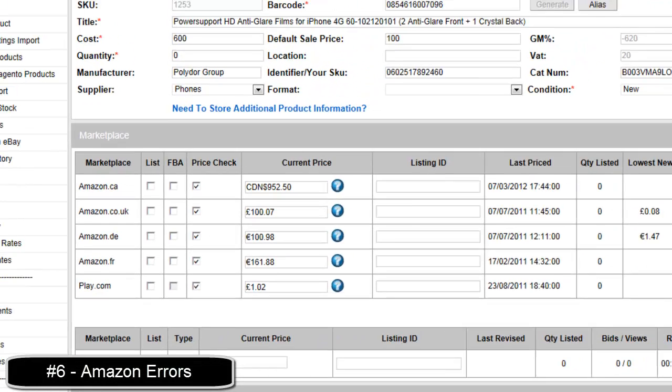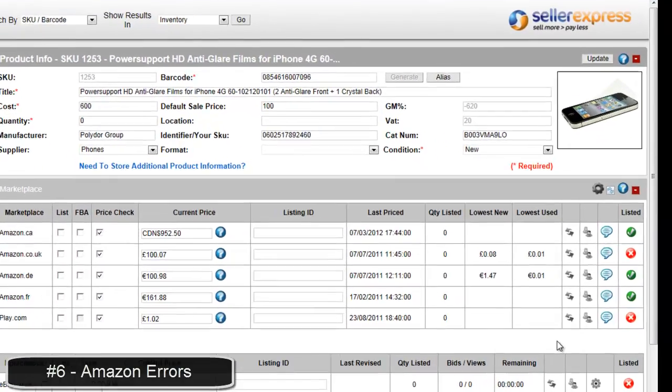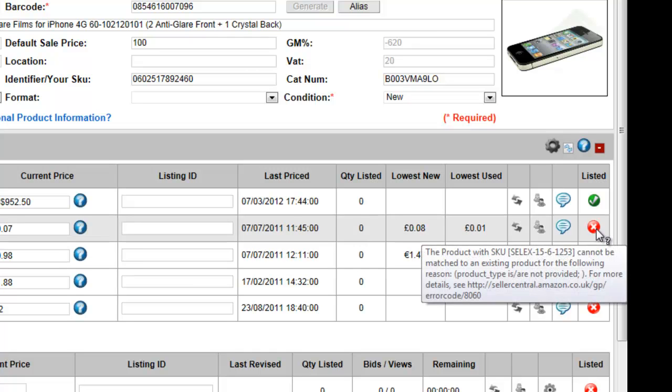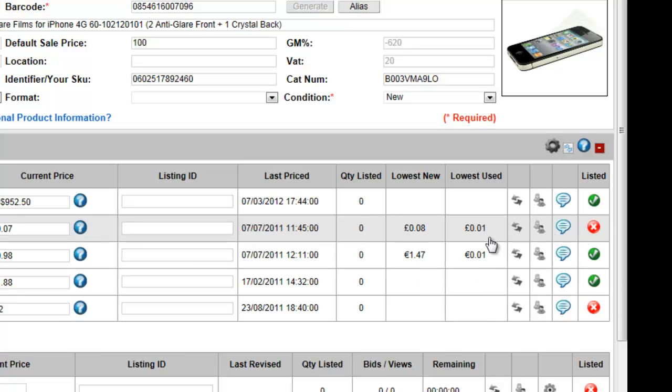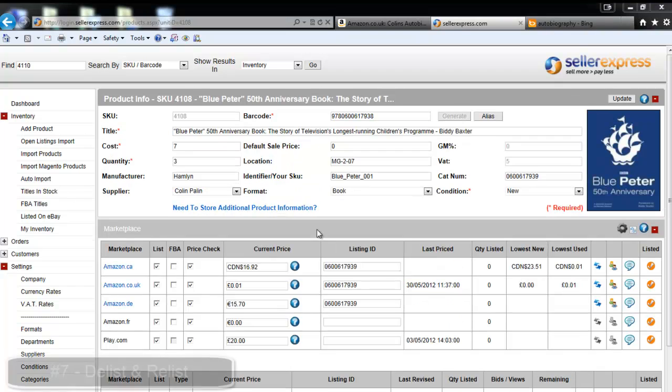From time to time, for various reasons, Amazon will reject a product. To see if there is a rejection message, simply hover over the red X. Please find a list of common rejection messages and what to do about each in this video's description.